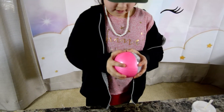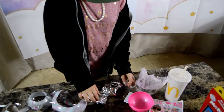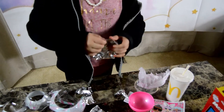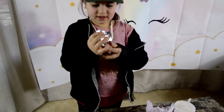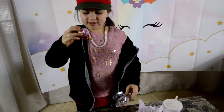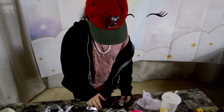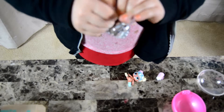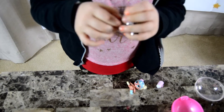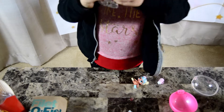Now I have to open the LOL surprise. There's lots of surprises. I'm going to start looking for the bacon. Oh, it's a little cute LOL doll. Now I'm going to open the next surprise.